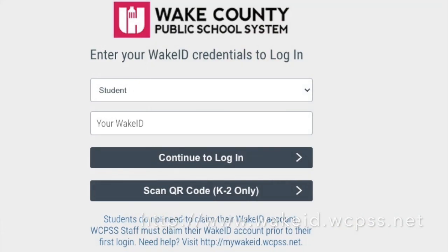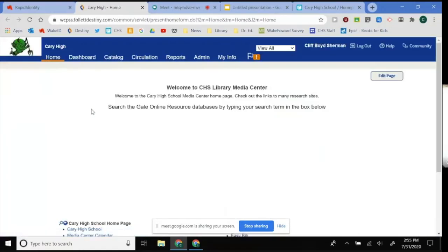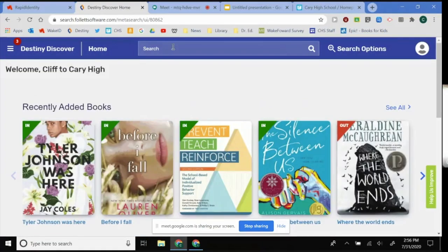First off, what you need to do is log in to your Wake ID. When you are logged into your Wake ID, you can look at the menu and you will see that you have a selection called Fall at Destiny — that is the library catalog. Click into Fall at Destiny and it will take you to our catalog's home. Click catalog up top and then to the left select Destiny Discover, and that will show you what books we have available.